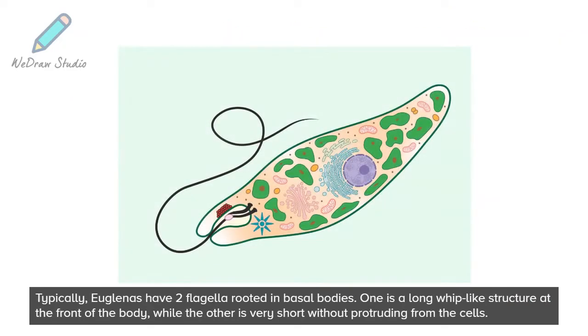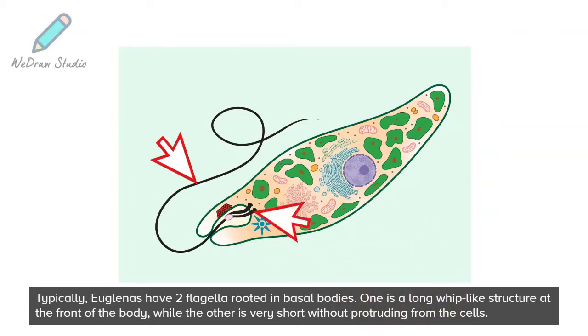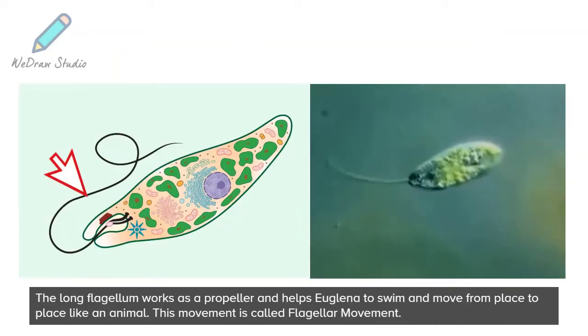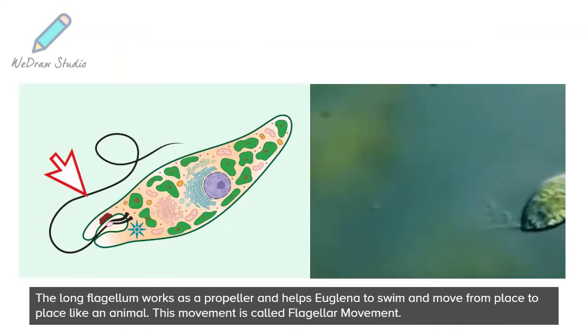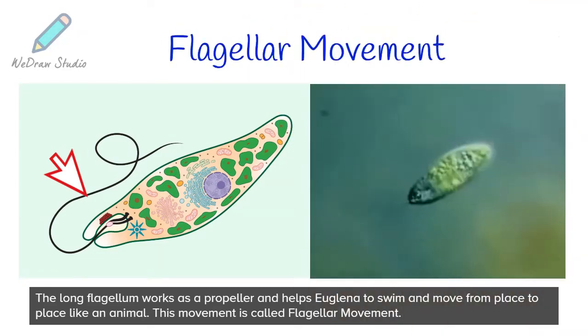Typically, Euglenas have two flagella rooted in basal bodies. One is a long whip-like structure at the front of the body, while the other is very short without protruding from the cells. The long flagellum works as a propeller and helps Euglena to swim and move from place to place like an animal. This movement is called flagellar movement.